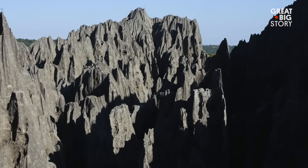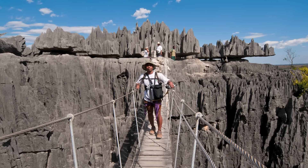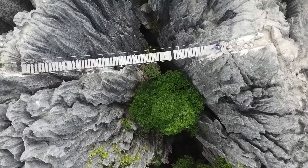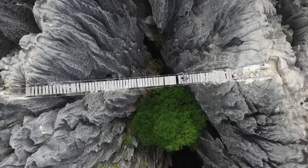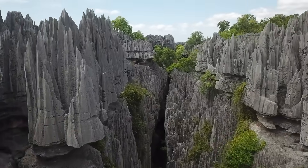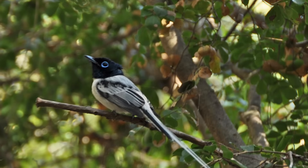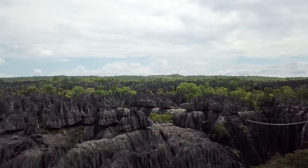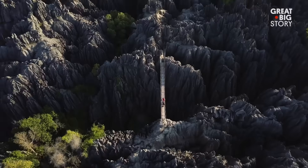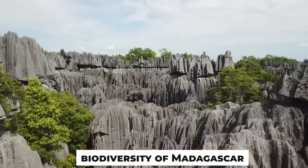Navigating the Tsingy is no easy task. Visitors can explore the area through a network of wooden bridges, suspension walkways, and even caves — but the jagged rocks and narrow passages are not for the faint of heart. Despite the challenge, the Tsingy de Bemaraha is home to a variety of rare wildlife, including lemurs and birds found nowhere else on the planet. A visit to this breathtaking landscape is a true adventure, offering both a natural wonder and a peek into the incredible biodiversity of Madagascar.